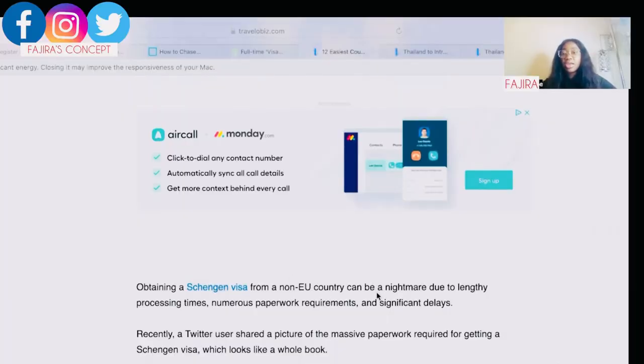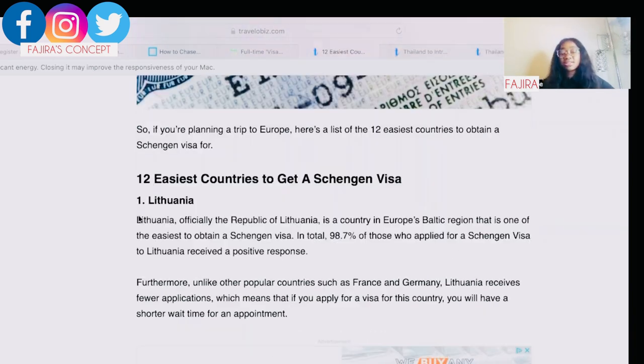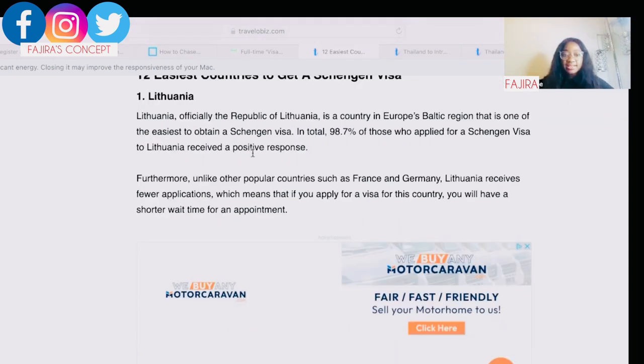Obtaining a Schengen visa from a non-EU country can be a nightmare due to lengthy processing times, paperwork requirements, and significant delays. First on my list is Lithuania. Lithuania is a country in Europe's Baltic region and is one of the easiest countries to obtain a Schengen visa — 98.7% of those who applied received a positive response. Unlike popular countries such as France and Germany, Lithuania receives fewer applications, meaning shorter wait times for an appointment.